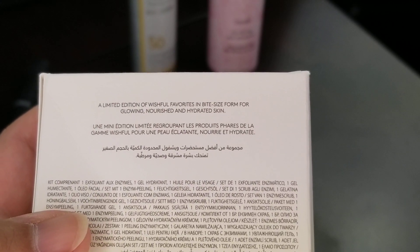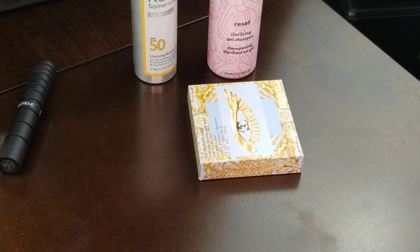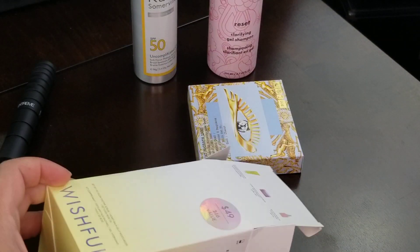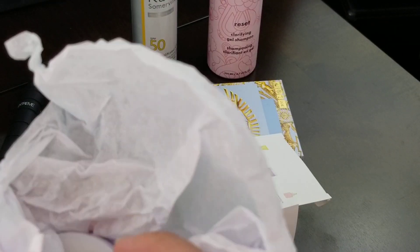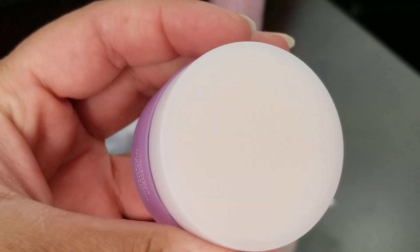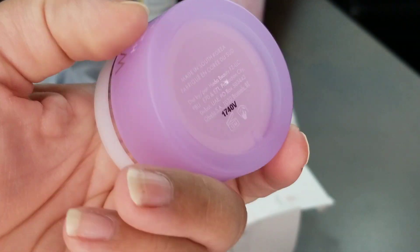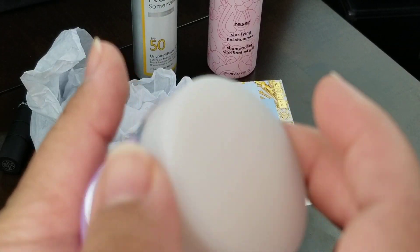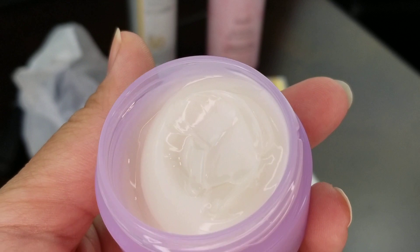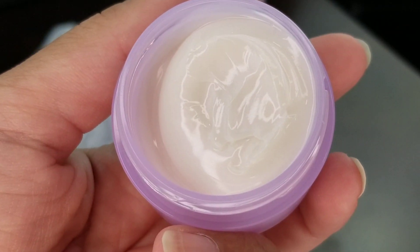It's a limited edition of Wishful favorites in bite-sized form for glowing, nourished, and hydrated skin. I have not been using all these products just yet — I've been very tired with a new baby. Everything was nicely wrapped. I have tried these once so I can give my initial thoughts. Here's the Honey Balm Moisturizer — it's 25 grams or 0.95 oz. It has lavender, honey, niacinamide, and turmeric in it, and it's made in South Korea. I really like the little jar. However, I do not like the fragrance.